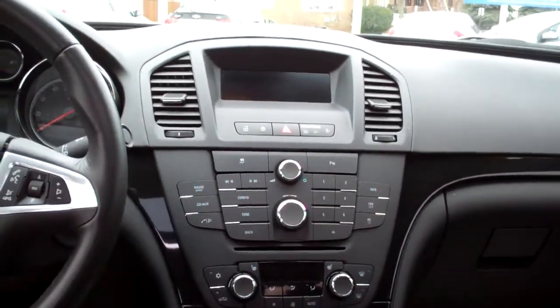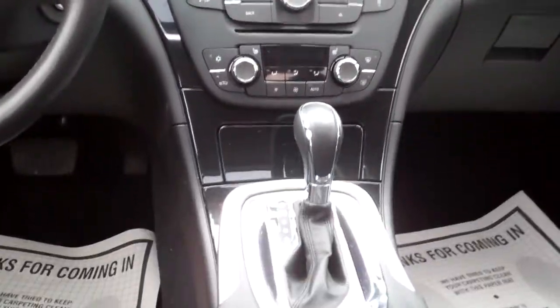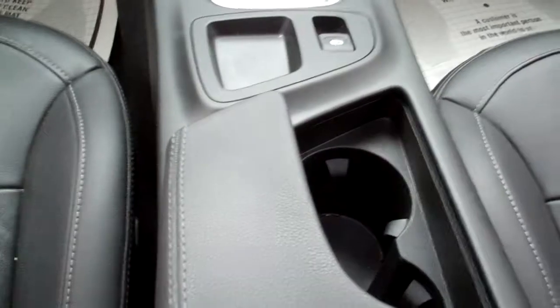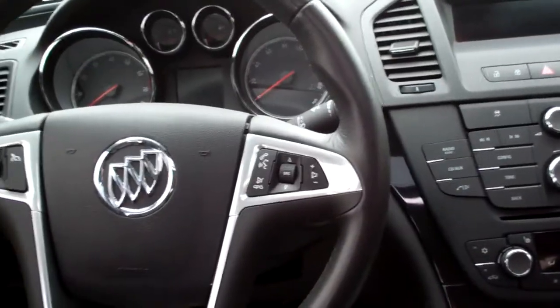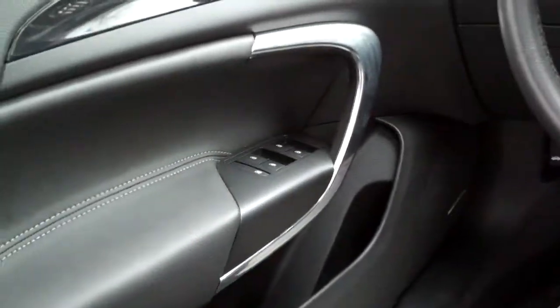AM, FM, CD, satellite radio. There's your automatic climate control. Heated front seats. Automatic shift. Cup holders right there. Nice big center armrest with storage. Radio controls on the steering wheel. Cruise control on the steering wheel. Power windows, door locks, and mirrors for the driver. Nice big analog gauges when the car's on. There's your OnStar. Don't forget about this sunroof — you can open that baby up in the summertime and let that air blow in.